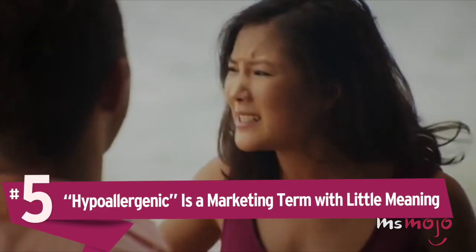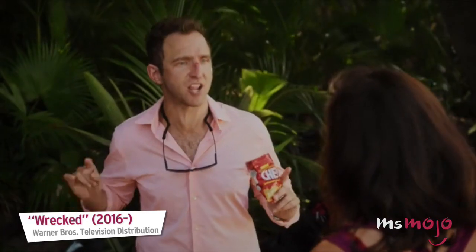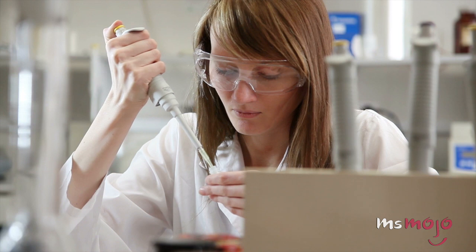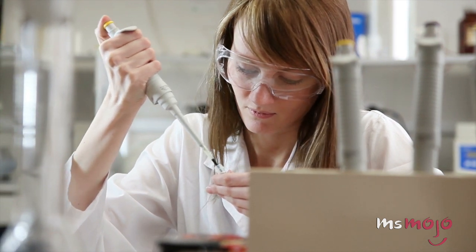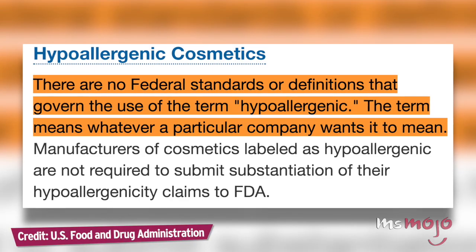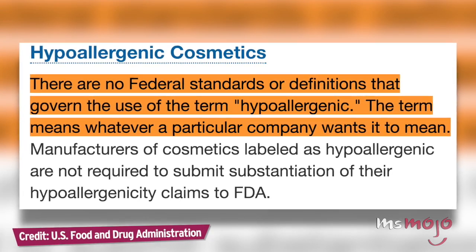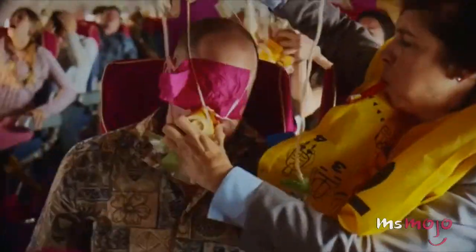Number 5: Hypoallergenic is a marketing term with little meaning. If you've ever picked up a skincare product that claimed to be hypoallergenic because you didn't want to risk an adverse skin reaction, you may have been wasting your money. According to the FDA, there are actually no federal standards or definitions that govern the use of the term hypoallergenic. That means companies can throw this label on pretty much anything they want, as it's essentially meaningless.